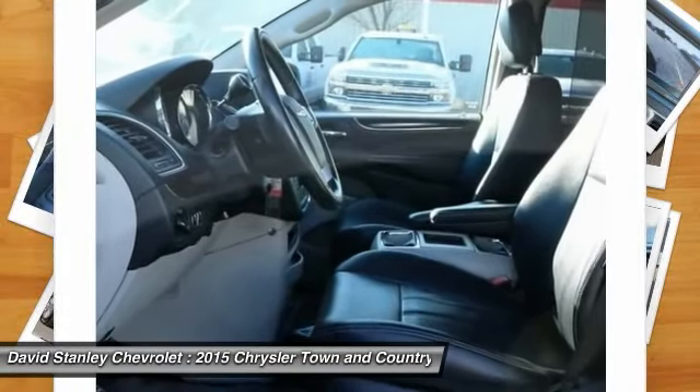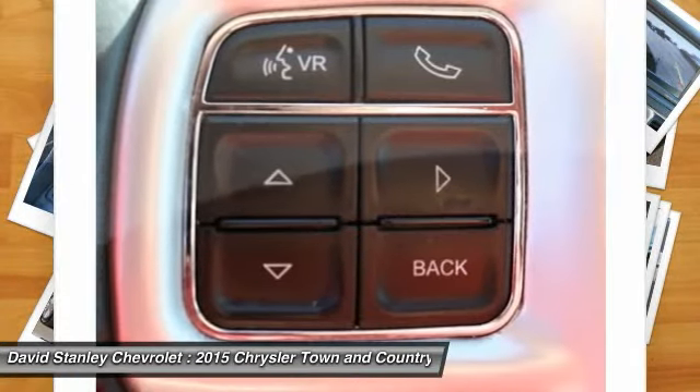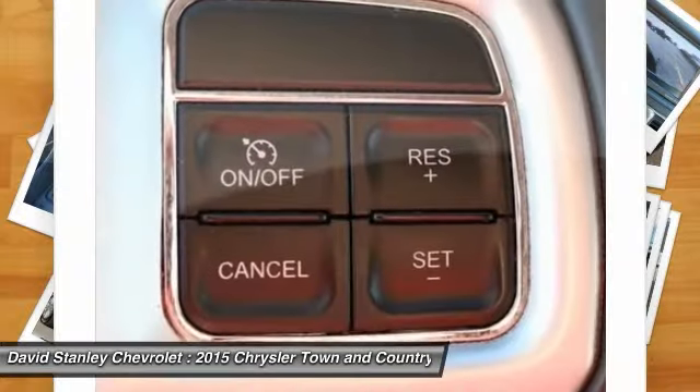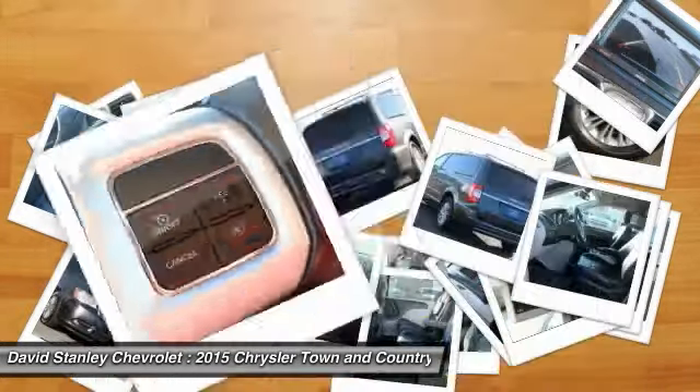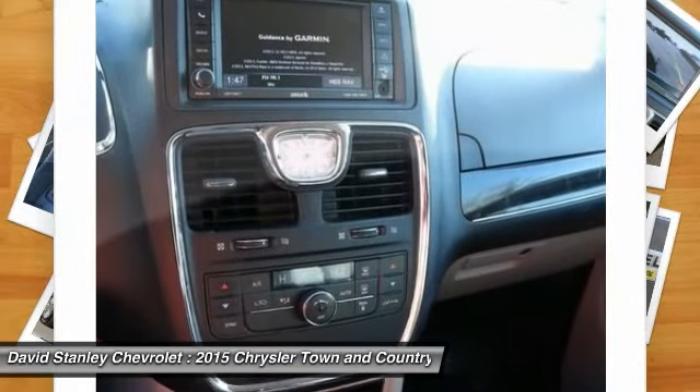Here are some of this vehicle's great options: power passenger seat, traction control, air conditioning, dual airbags, power steering, hard disk drive media storage, four-wheel disc brakes, universal garage door opener, compass, trip computer.